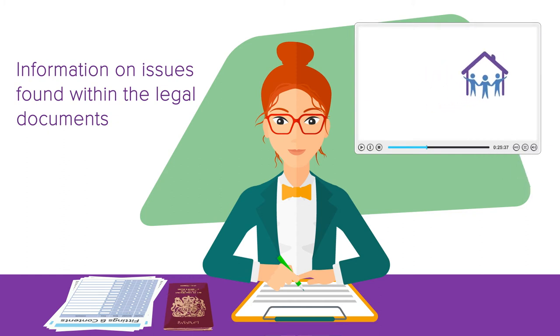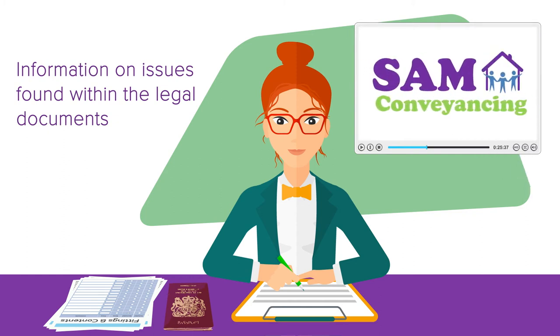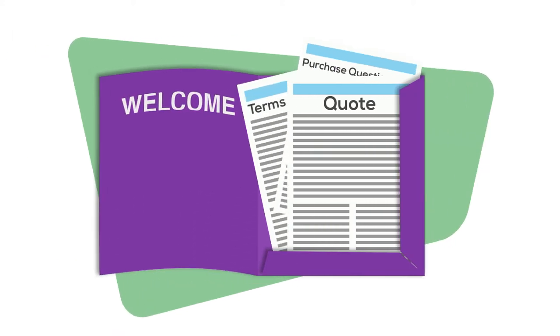Don't worry — we run through what all these documents are in our other videos. After you've instructed a solicitor, they send out a welcome pack.